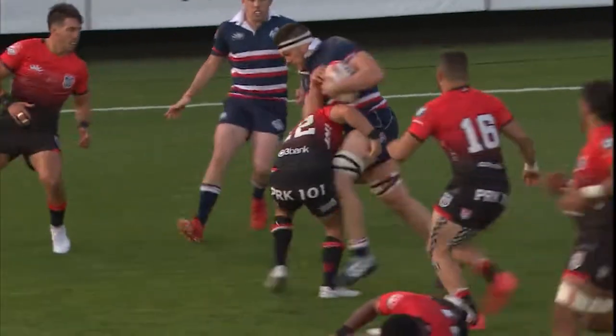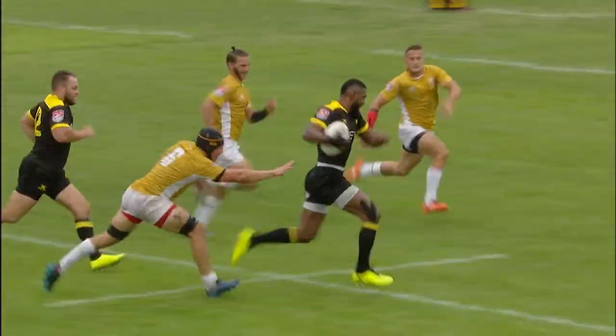Welcome to Rugby 101. It's said that the game of rugby as we know it was born in 1823 as a variation of soccer, when William Webb Ellis decided to pick up the ball and run with it. Since then the sport has evolved and is considered the predecessor of American football.